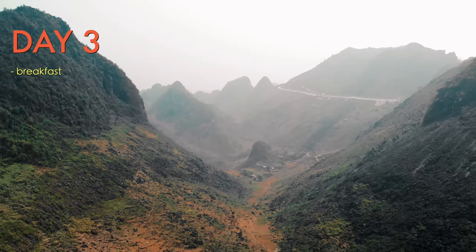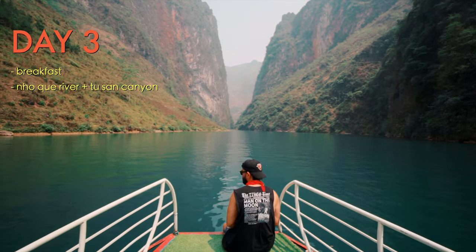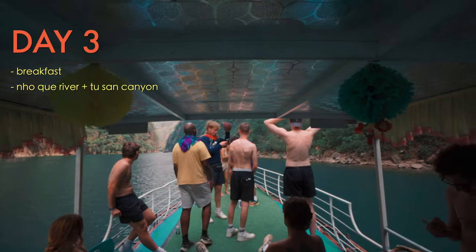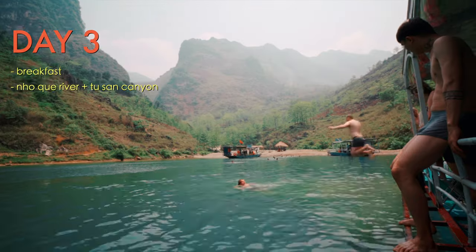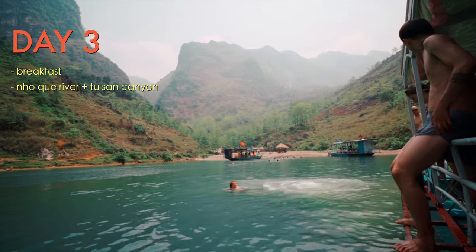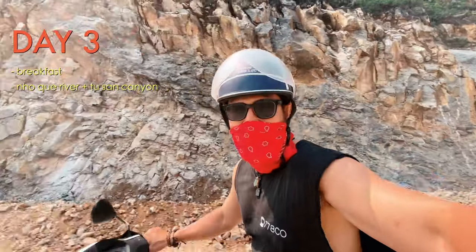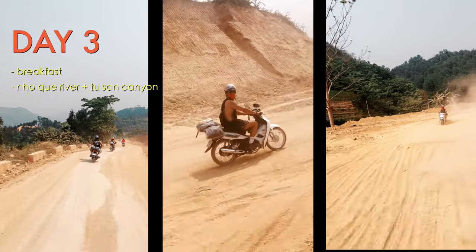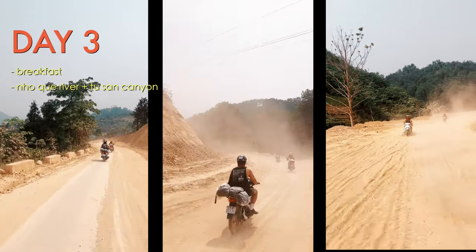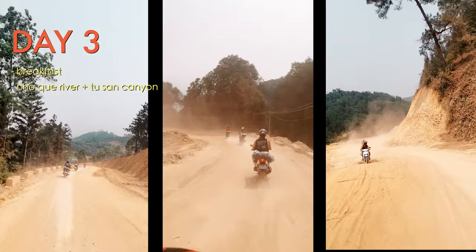After breakfast you'll check out and head to your first destination: the Noke River. Take a boat ride down to Tucson Canyon, where you can hang out and take a dip in the deepest canyon in all of Southeast Asia, running about 800 meters deep. You'll spend about an hour or so there. Note that the roads on this day are not developed yet — very dusty and unpaved. If it's raining, expect muddy and slippery conditions.